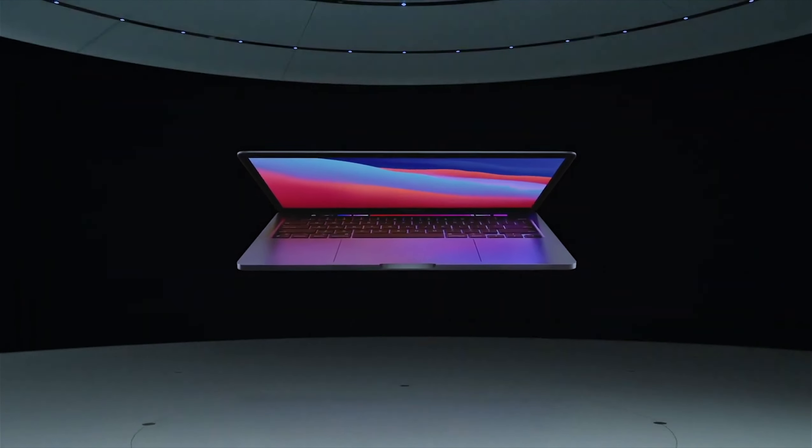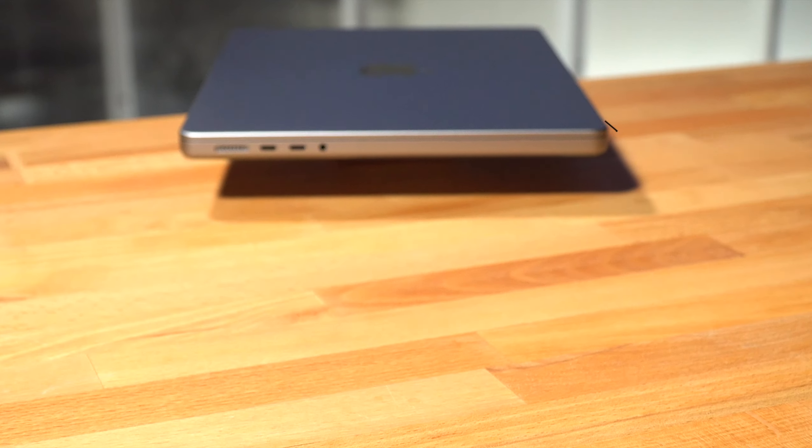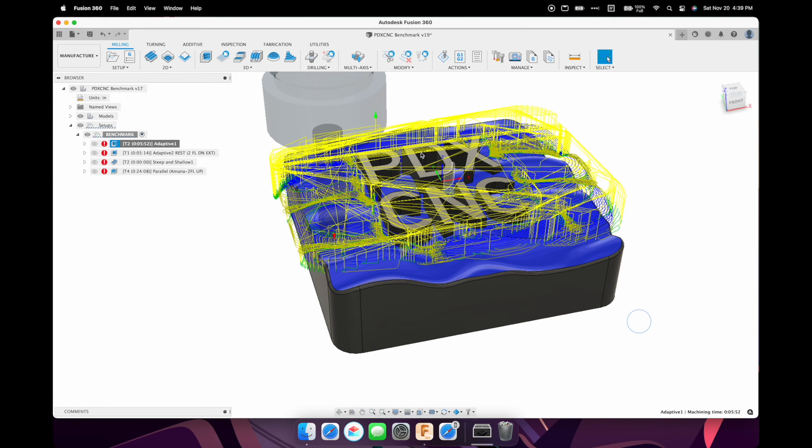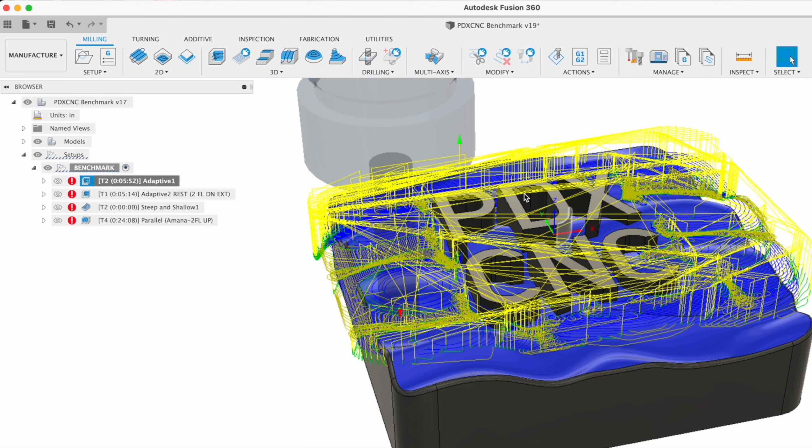And let me tell you, it's pretty good. When the M1 Pro laptop came out, I made a video in November 2021 that included a link to a benchmark test.